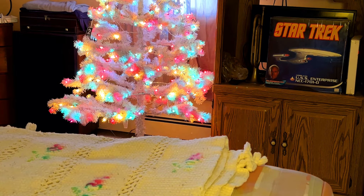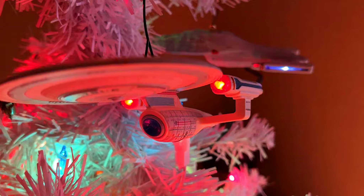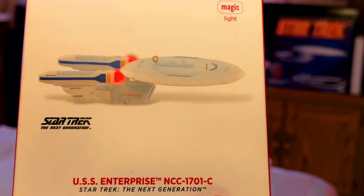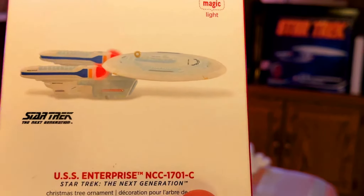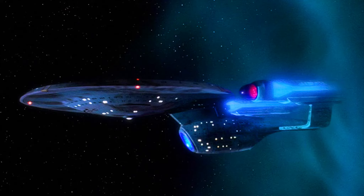Moving on, we've got the Enterprise-C from Star Trek: The Next Generation. One of the ones I'd like to get — they actually have an Enterprise-C as she appeared coming out of the time distortion from 'Yesterday's Enterprise,' all battle-damaged from the Romulan attack.